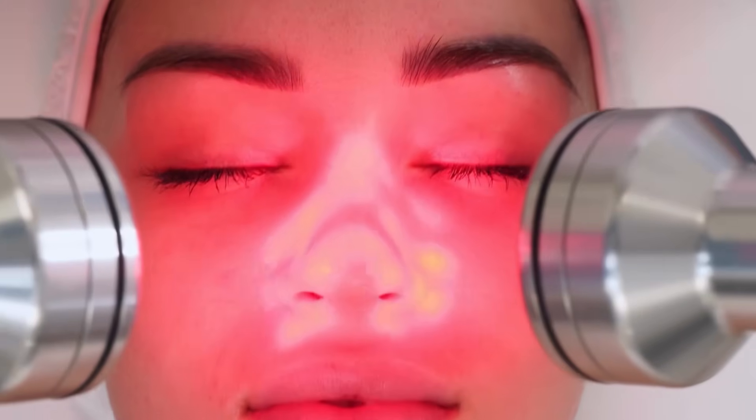So how does red light therapy actually help your lymphatic system? It's pretty simple when you break it down. Red light therapy, also called photobiomodulation, uses specific wavelengths: red light, which is around 600 to 700 nanometers, and near-infrared light, around 800 to 900 nanometers.